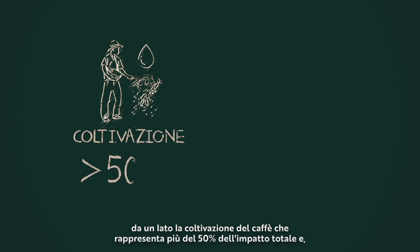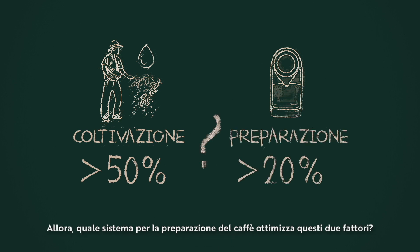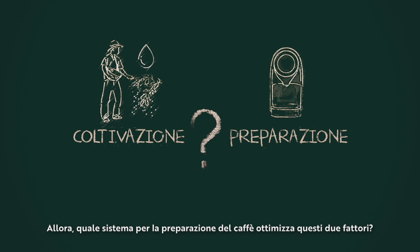The primary one is coffee bean cultivation, which accounts for over 50% of the total impact. The other important factor is the energy needed to prepare a cup of coffee. So what coffee system reduces these two factors?